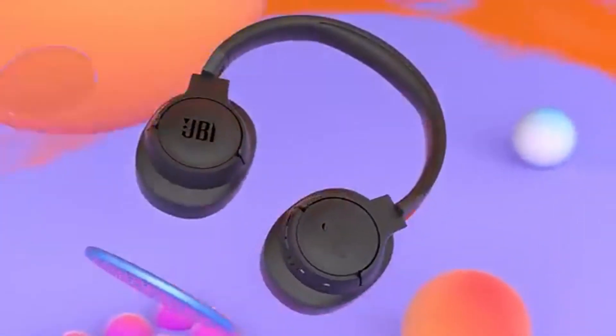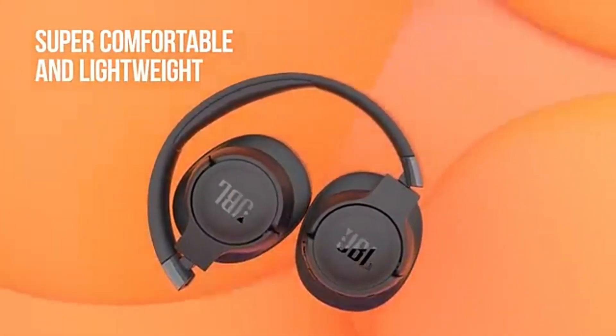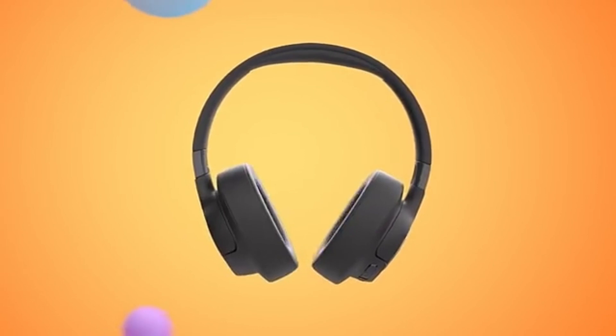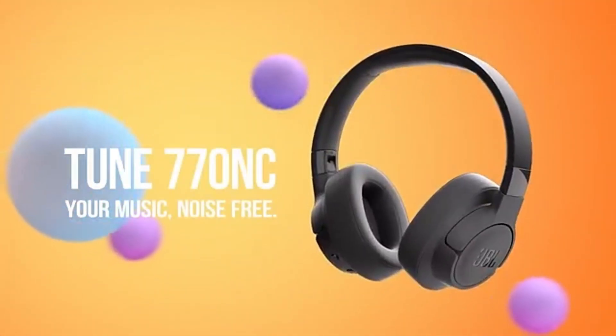Battery life is another strong point. The JBL Tune 770NC offers up to 35 hours of playtime on a single charge, making them ideal for travel or daily use. And when you need a quick boost, a 5-minute charge provides several hours of playback.